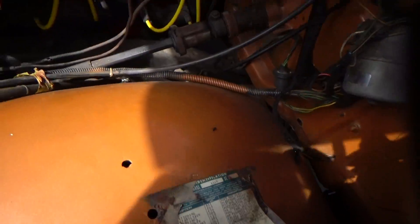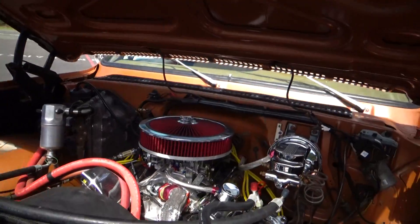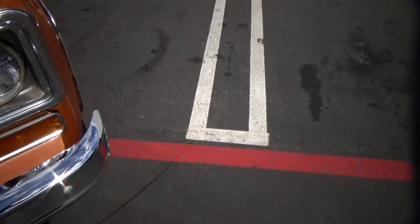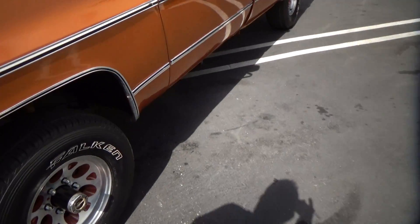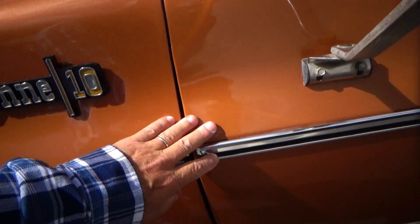It has some of the original spec sheets here. I put it online — some of it's ripped off, but you get an idea what it had. I believe this was a camper special. What makes me believe that is it has dual tanks, dual exhaust, and has evidence it had mirrors.